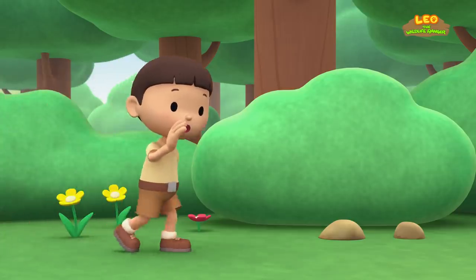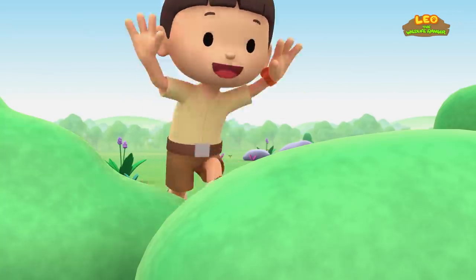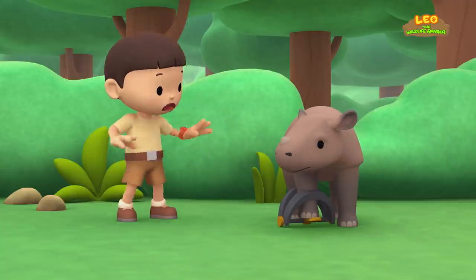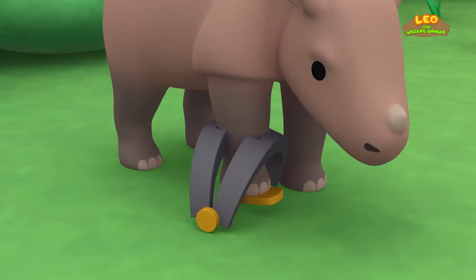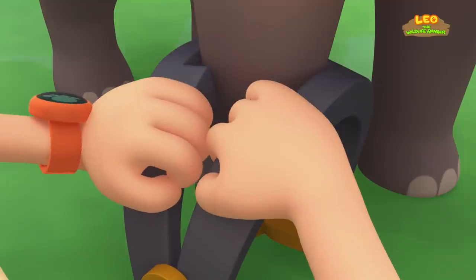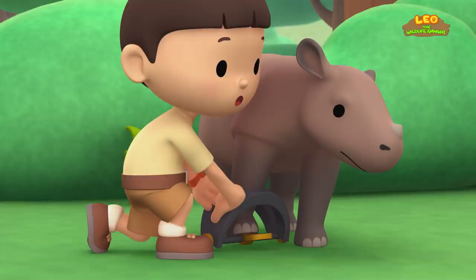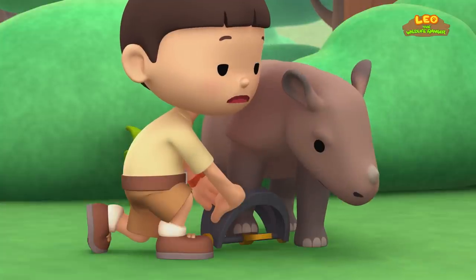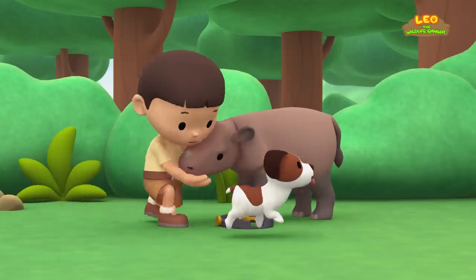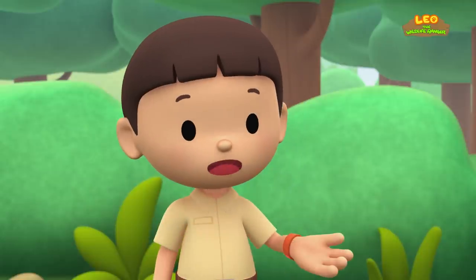Hero, where are you? A-ha! Whoa, you're not Hero. Hey, you're stuck in a trap — who did that to you? Let me help you. Easy — I'm just trying to help you. If you struggle, the trap will hurt you. There we go! That wasn't so bad, was it? It looks like it dragged itself all the way here.